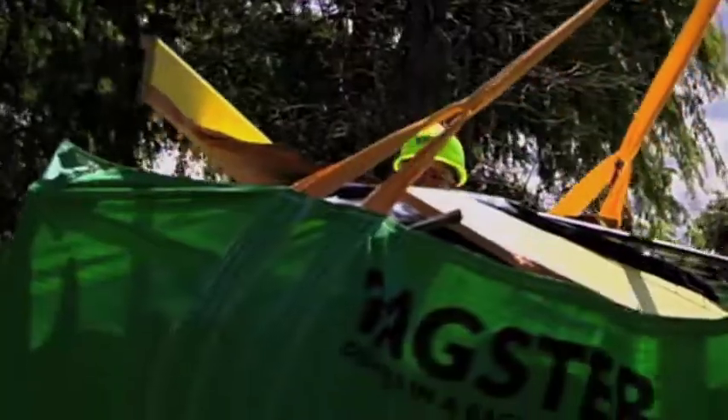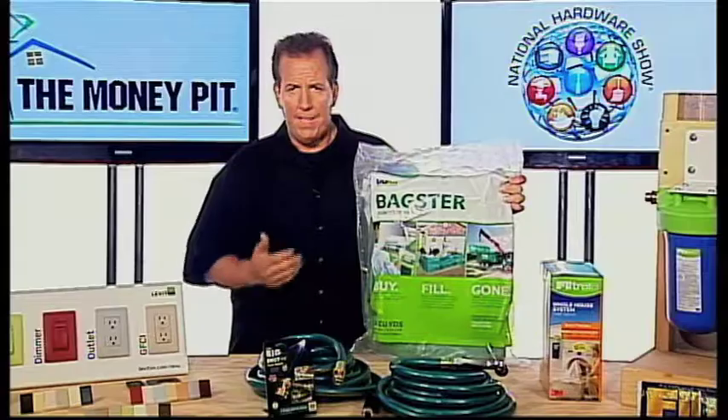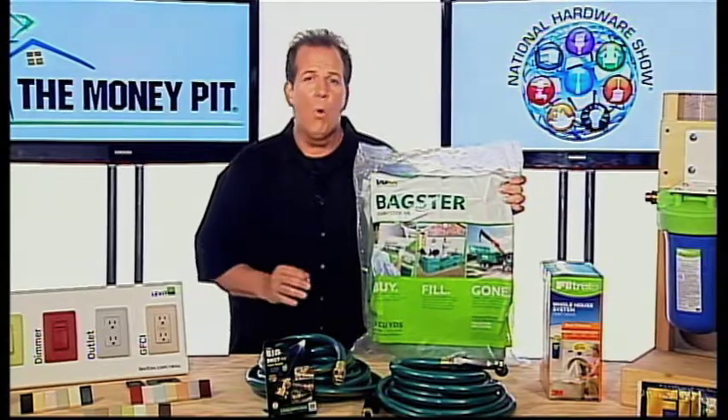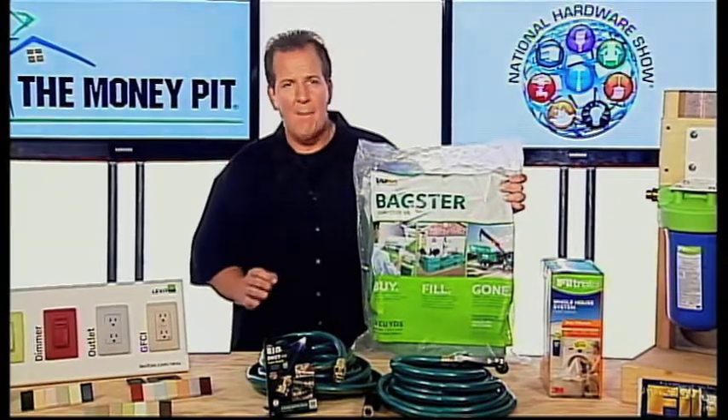When you unfold it, it's about the size of the back of a pickup truck, so it handles up to three cubic yards of material. The Bagster Dumpster in a Bag is great for kitchen or bathroom remodels, garage cleanouts, outdoor projects, and more. You'll find it at The Home Depot, Lowe's, and other home improvement hardware stores, and on Amazon.